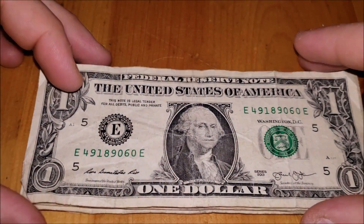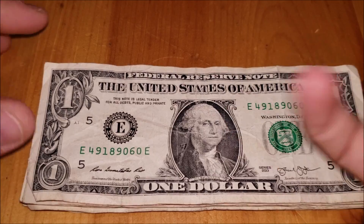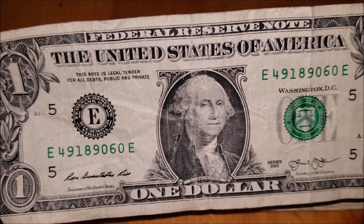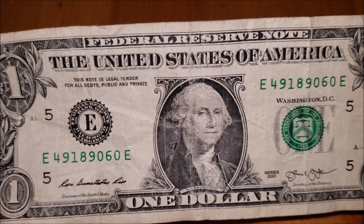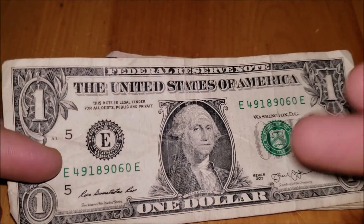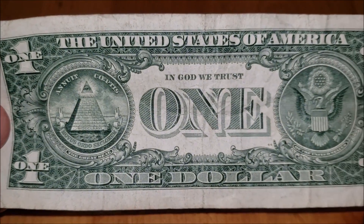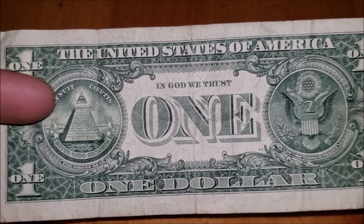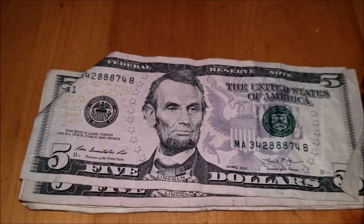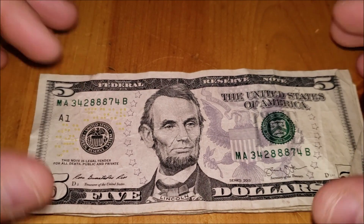This 2013 note has nothing in the serial numbers and is really beat up, so if we did have any ink issues across Washington's depiction on the front it would be hard to tell from the condition. As you know, condition plays a role in the value of basically anything collectible — whether it's comic books, vinyls, toys, or movie memorabilia. You'd be willing to pay a premium on currency or other collectibles if they're in better condition.